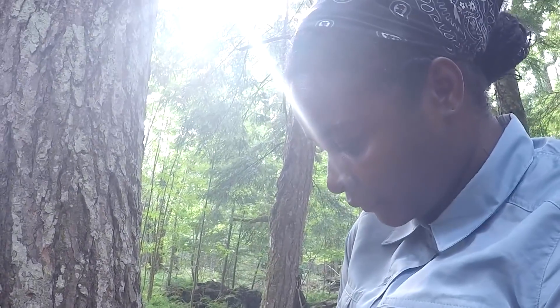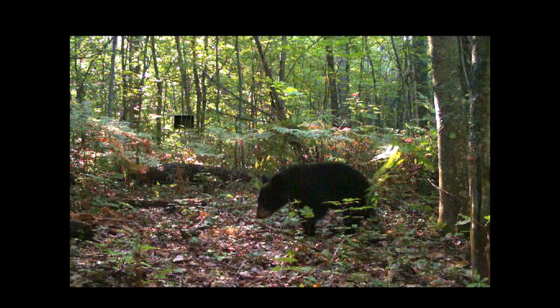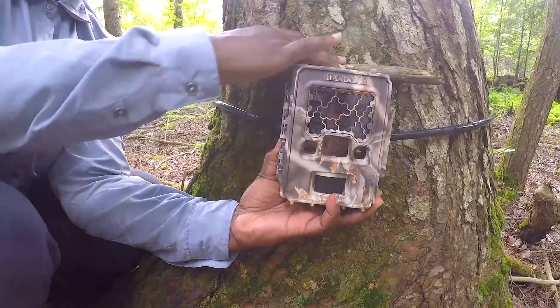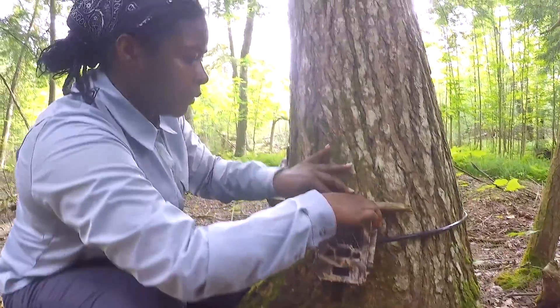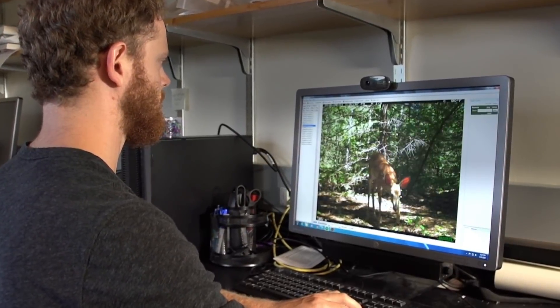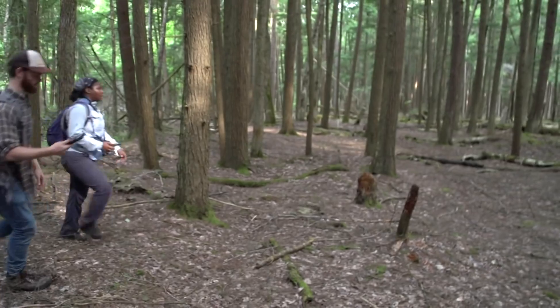We put out remote cameras to survey. Anything that walks by triggers the camera to take a picture. You never know what you're going to see in the field — one day I might stumble across a bear cub or a skunk. Every day is different. When you first extract the SD card, it's like Christmas. When you pop it into the computer, there's this feeling of excitement that never really goes away after your first camera trap — seeing hundreds and thousands of deer pictures. But when you hit that first coyote or that first bobcat or a bear, it's really exciting.